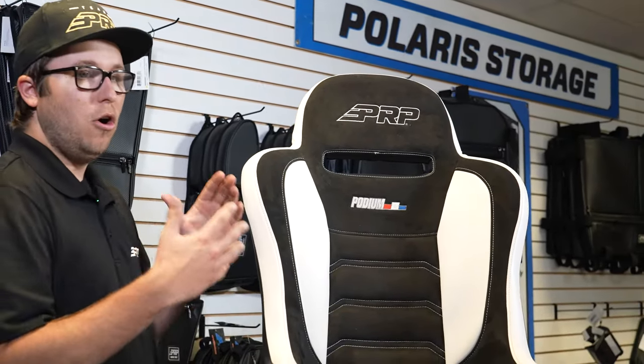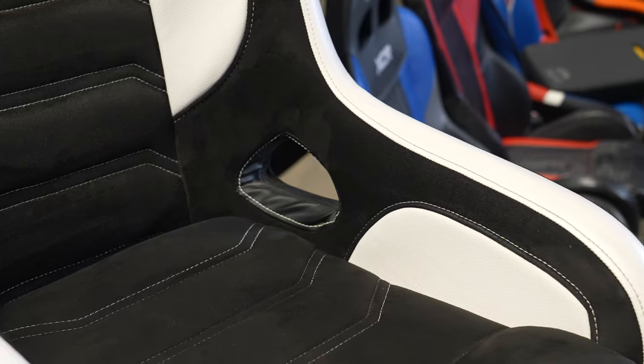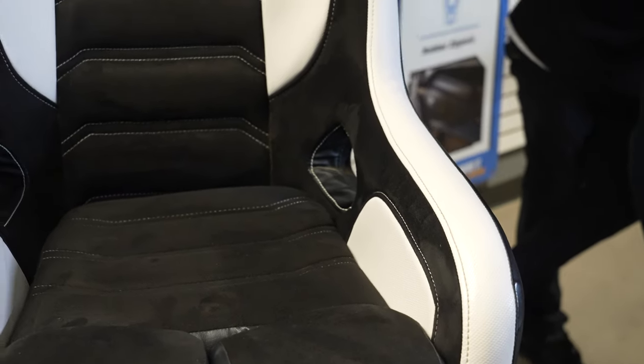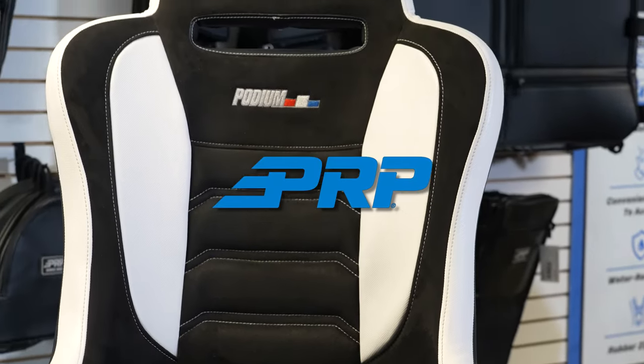A lot of the Ultra 4 guys that like sticking with a suspension style seat over a hard shell composite would recommend running the Podium. It's a fantastic seat to go off-road racing in — it'll relieve back pain, hopefully improve your posture, and allow you to drive faster, safer, and harder when you're out there hitting the racetrack or hitting the trails.